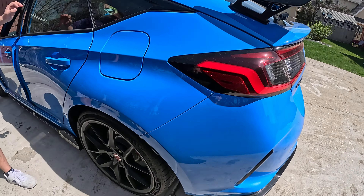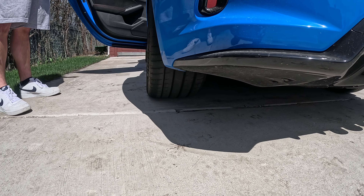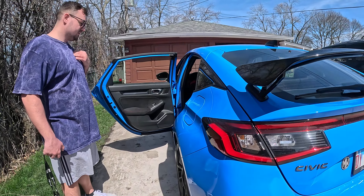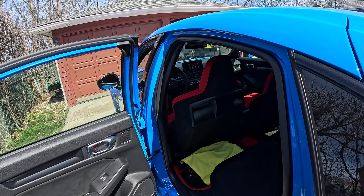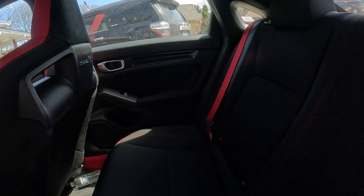Nice fat tires all the way across — you can see fat tires all the way across because you got much more horsepower. That's the back side — roomy, you got a lot of room in the back.